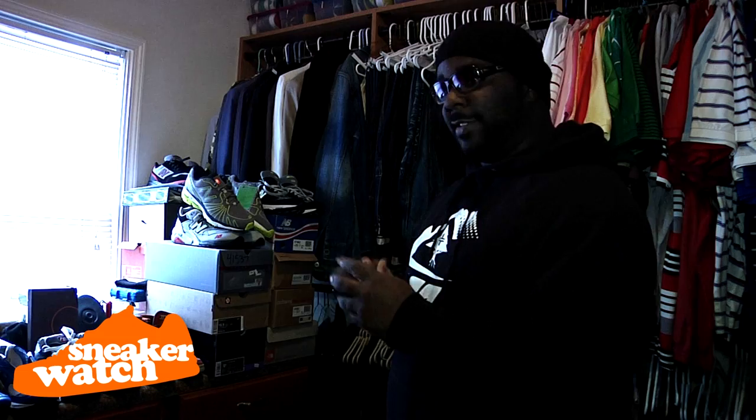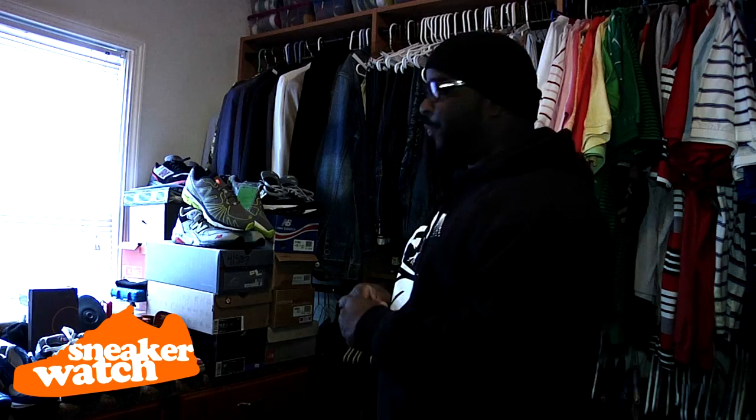New Balance is the shoe. So what we're going to do is go through a few pairs of joints that I bought here in the States, joints that I bought overseas, joints that I've been collecting over the years — a whole bunch of shoes with a lot of meaning to them. So we're going to get into that.